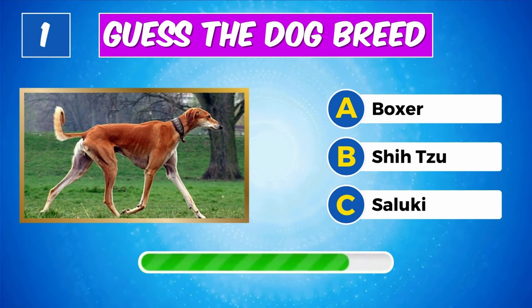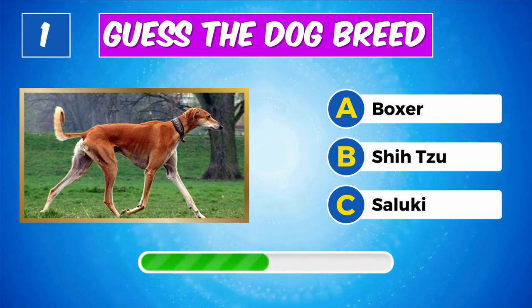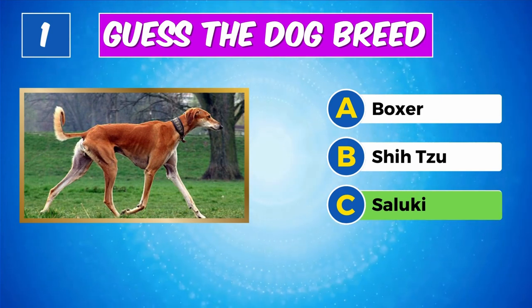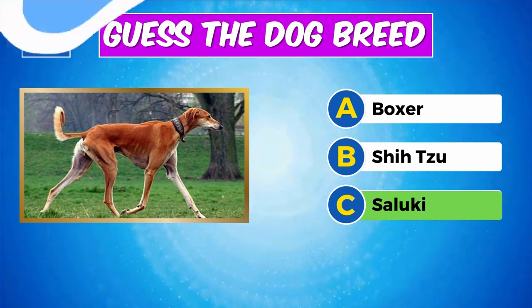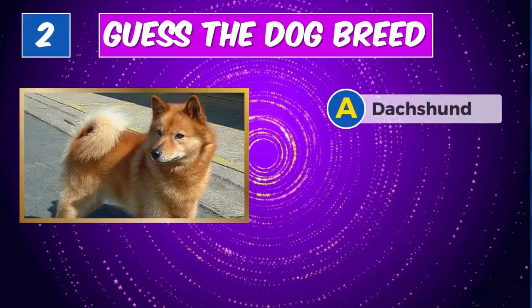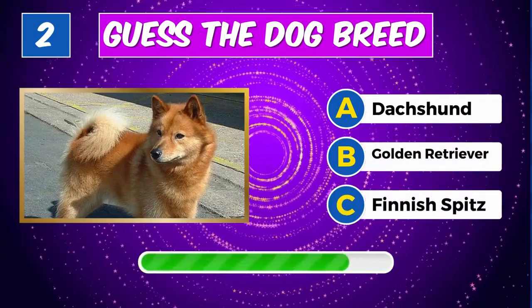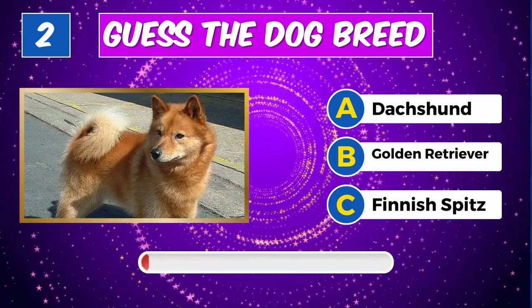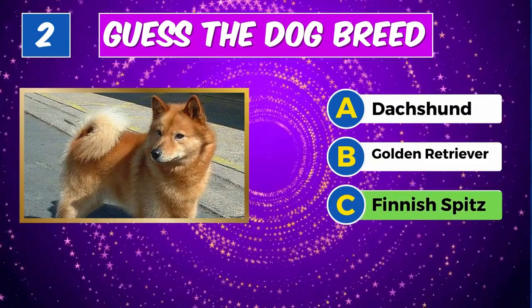Do you know this dog breed? Yes, it's a Saluki. What about this one? Correct, it's a Finnish Spitz.